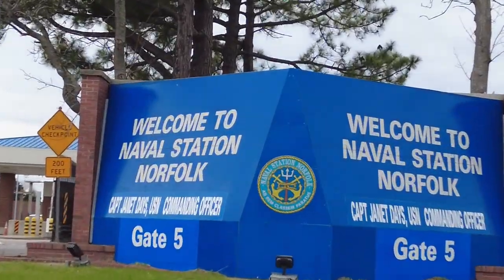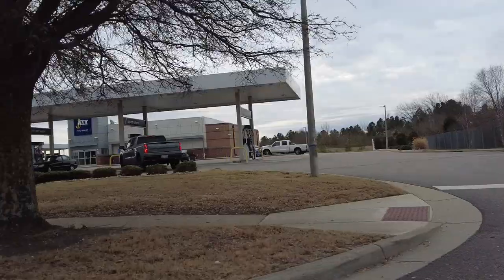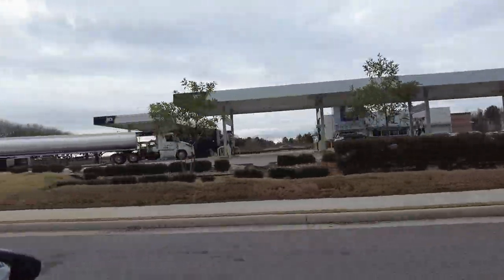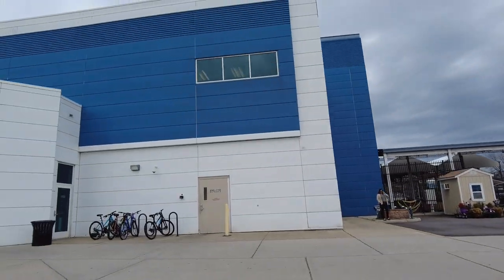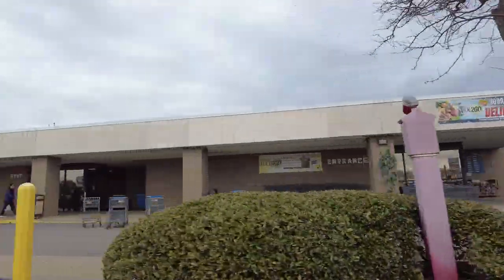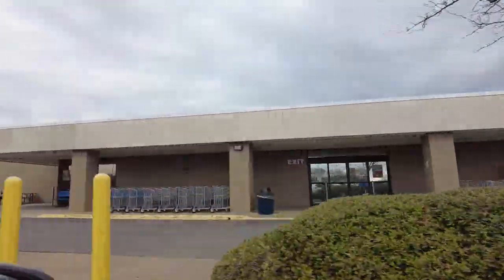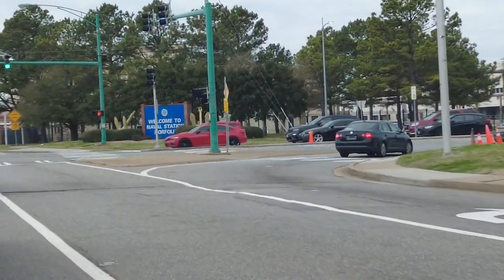So we are outside of the gate of Naval Station Norfolk. One of the things that's pretty unique to this particular naval station is that we have the commissary and the NEX off base. Also, the PASS and ID office is located inside of the NEX. So if you need to have any of those things taken care of, you actually don't have to worry about going on the base in order to handle those things.